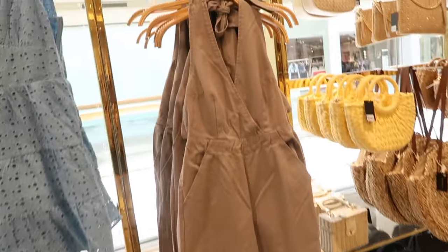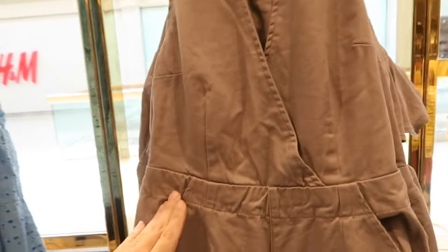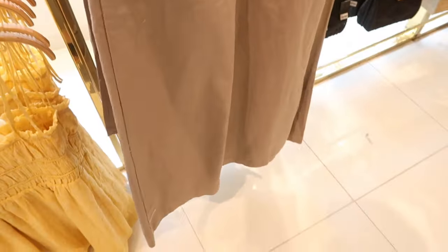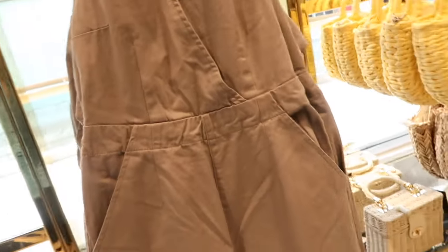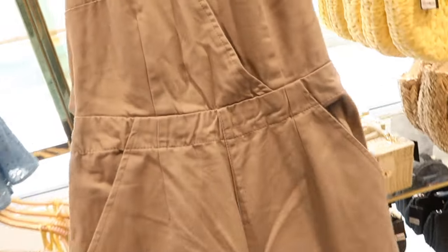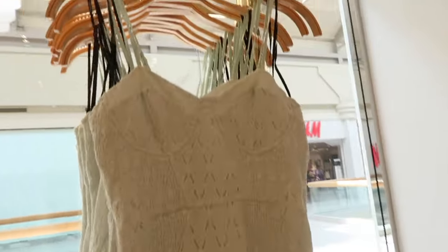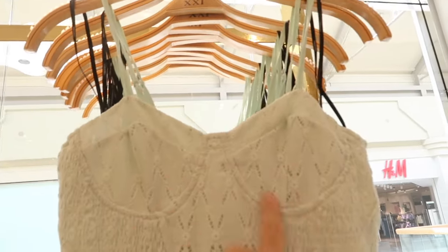New linen jumpsuit — this one's halter neck style with that same detailing, wrap style front, elastic at the waist, and a pocket. It looks like it is on the cropped end, open back with a little tie detail. It's $39.99 and comes in taupe and also in a more orangey pink.